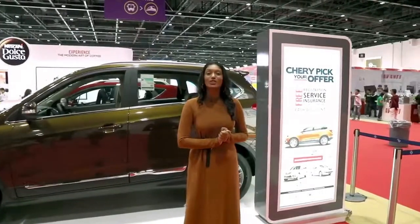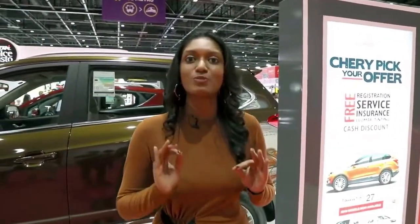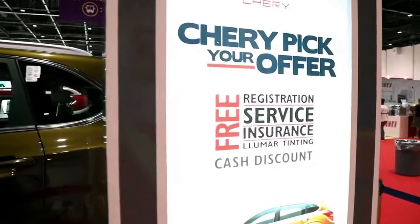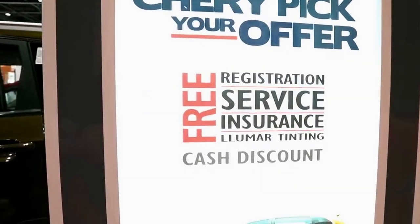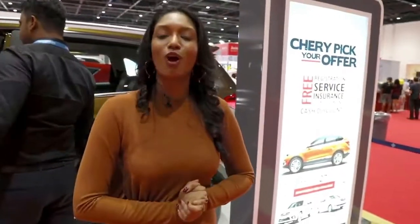You will be amazed to know that the new Tiggo 5 range starts at a measly 27 lirms per day. And the best part of it all is you can cherry pick from a whole range of services including free insurance, free service, free registration, free Lumar Tinting, or maybe a cash discount. All you have to do is come down to Stall PP1 at Zibil Hall 4 to find out more.